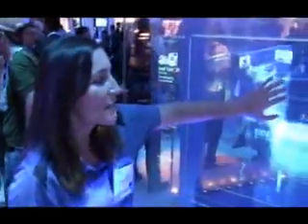Hi, I'm Sam. You're standing in the Intel booth. Welcome to our virtual world here. This is our three-dimensional virtual world environment. All of this is being powered by our Core i7 processor.